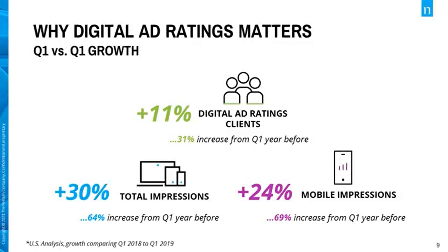In just one year, Digital Ad Ratings clients have grown by 11% as a total base, with a 30% increase in total impressions measured and a 24% increase in mobile impression measures. Contact your local Digital Ad Ratings representative to start measuring your online campaigns today.